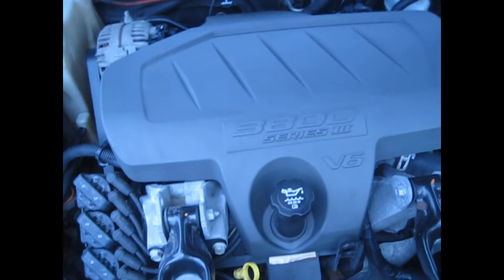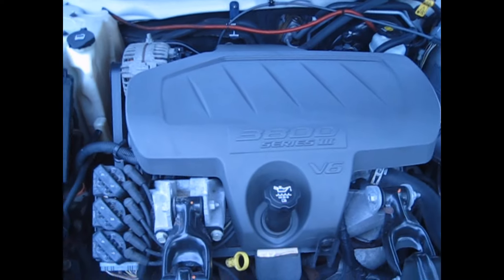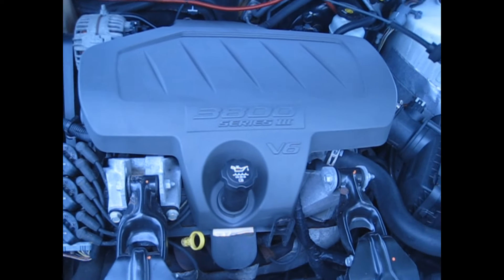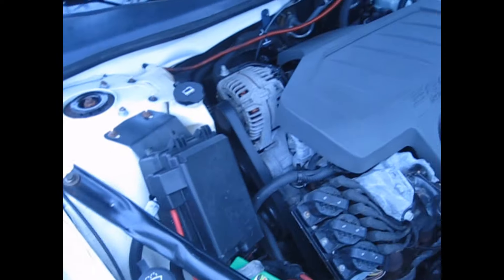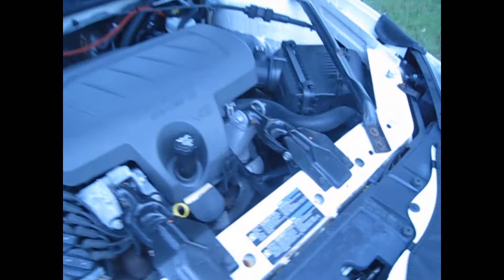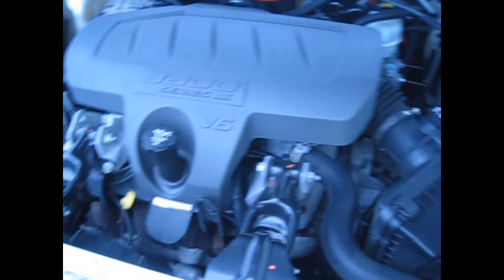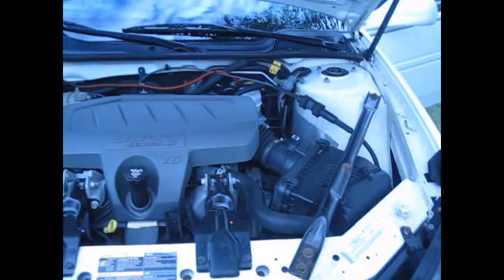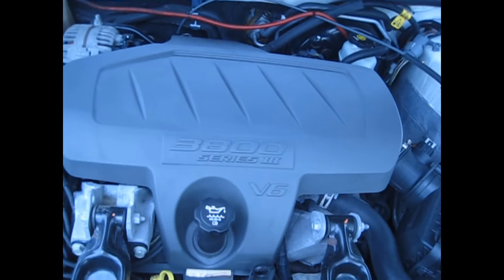Underneath the hood is a 3800 Series 3 V6. It puts out 200 horsepower and 230 foot-pounds of torque. This thing has tons of power — you just barely hit the gas and it moves. It scoots. It's pretty fuel efficient too. I like the updated engine of the 3800.